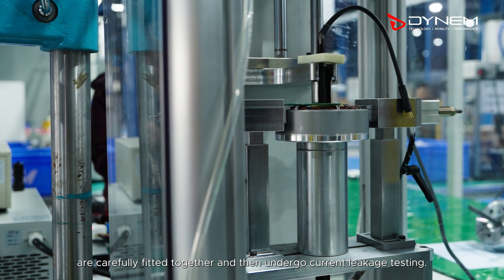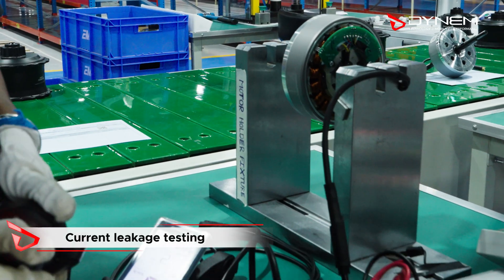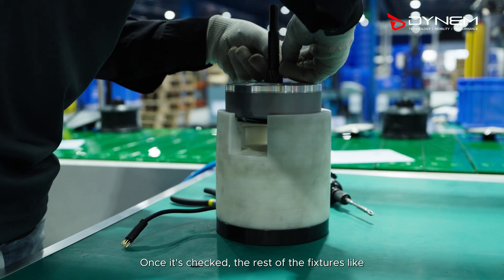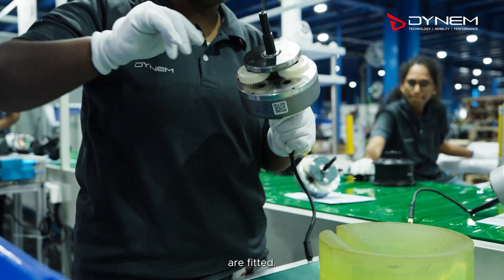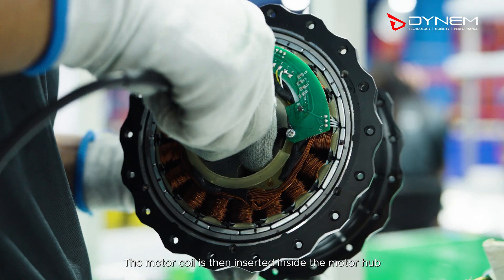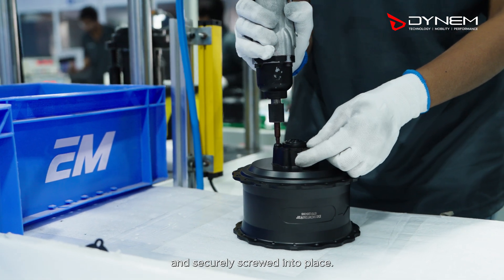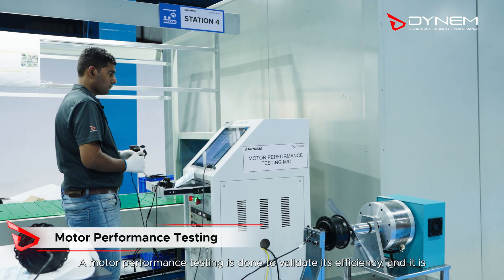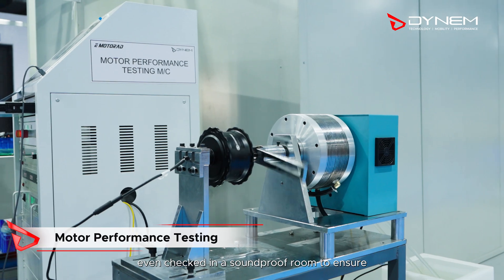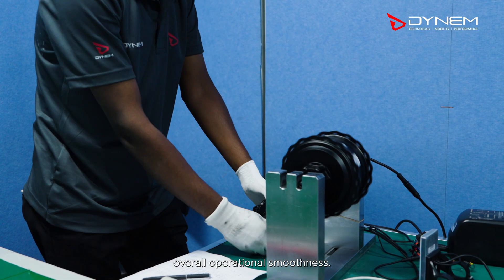The motor coil components are carefully fitted together and then undergo current leakage testing. Once checked, the rest of the fixtures like the sun gear, planetary gears, etc. are fitted. The motor coil is then inserted inside the motor hub and securely screwed into place. A motor performance testing is done to validate its efficiency and it is even checked in a soundproof room to ensure overall operational smoothness.